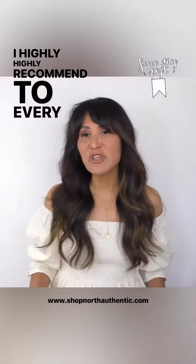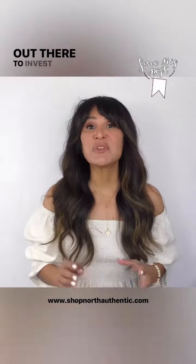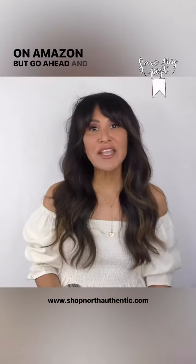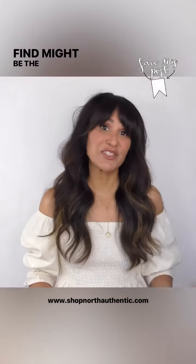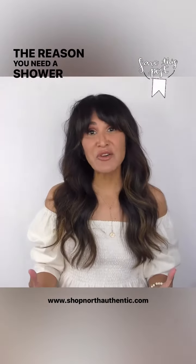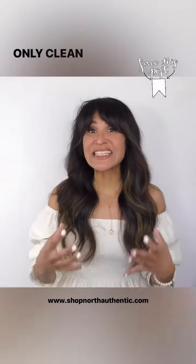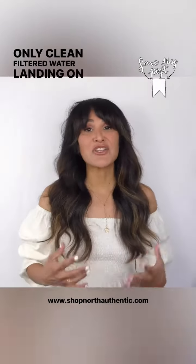I highly, highly recommend to every client and every person out there to invest in a shower filter. I myself found a shower filter as low as $50 on Amazon, but go with a shower filter that you find might be the best for your shower. It actually collects all those hardened minerals and makes sure that you're getting only clean, filtered water landing on your hair and your skin.